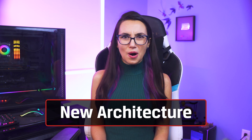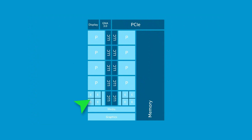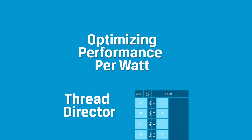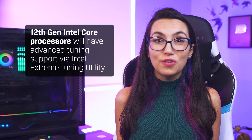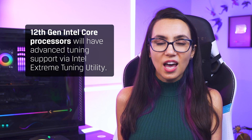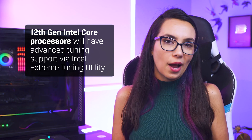So just what is this new architecture? Intel is now touting both Performance or P-Cores for powerful single-core tasks, and Efficient or E-Cores for background tasks and multitasking, with Intel's Thread Director deciding which task uses which core and therefore optimizing performance per workload. For any overclocking enthusiasts out there, 12th gen Intel Core processors will have advanced tuning support via Intel Extreme Tuning Utility, or XTU.